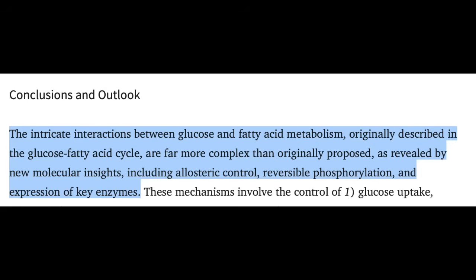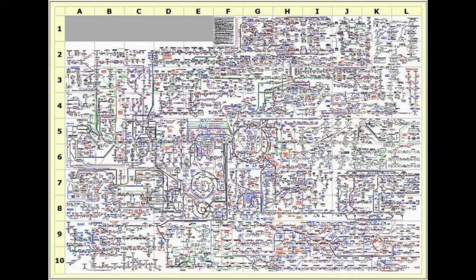The problem is that none of these biochemical reactions exist in isolation. They are influenced by the hundreds or even thousands or tens of thousands of other reactions going on in cells at the same time. Here's what a review article on the Randle cycle concludes: 'The intricate interactions between glucose and fatty acid metabolism, originally described in the glucose-fatty acid cycle, are far more complex than originally proposed, as revealed by new molecular insights, including allosteric control, reversible phosphorylation, and expression of key enzymes.' To put that into layman's terms — nobody cares about the Randle cycle because it doesn't matter. The biochemistry of life is extremely complex, with lots of feedback mechanisms and signaling pathways all going on at the same time.